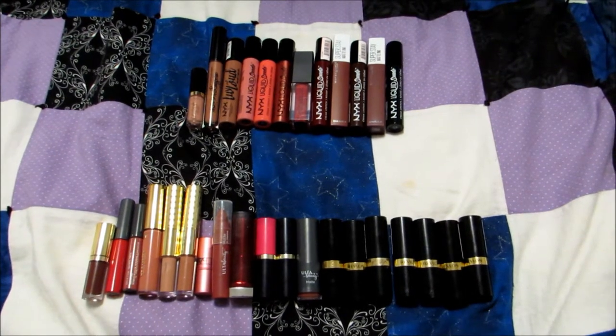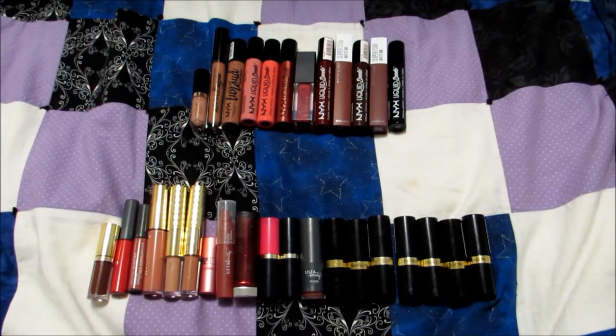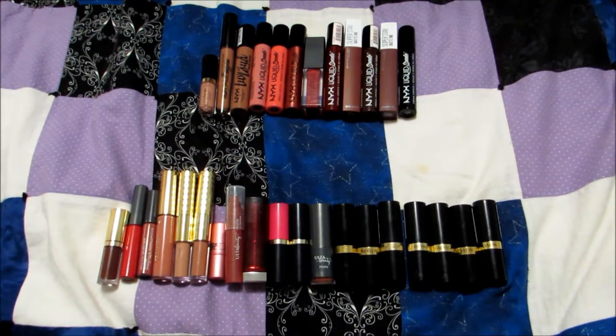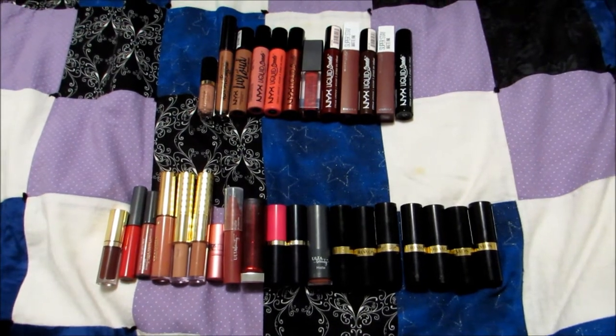Instead of showing you my entire collection — it's like 34 lip products — I'm going to show you my top 10 and then some honorable mentions. One cut is going to be me wearing a different outfit because I'm filming on a different day since I left the lipstick at work. Here are some lipsticks from my collection. On the top line is all my liquid lipsticks, the left side of the bottom line is my lip glosses, and the right side is classic bullet lipsticks. Let's get to swatchin'.